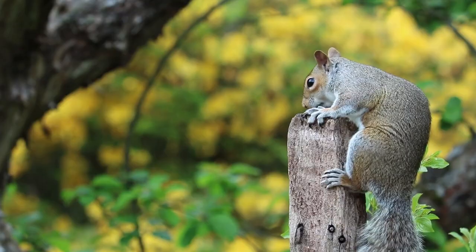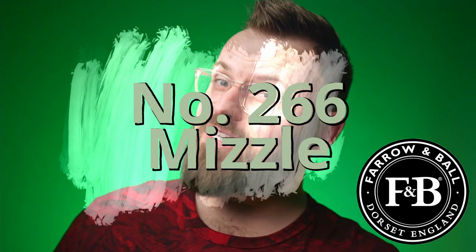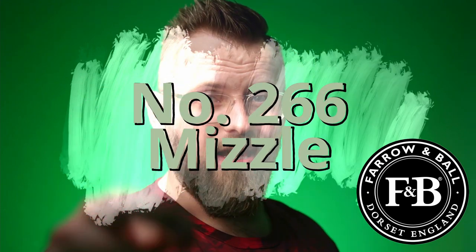This paint color has just the cutest little name. Not only am I gonna tell you all about it, but I'll give you some hand-picked color pairing options that you can use alongside it for your upcoming design. It's Farrow & Ball number 266, and now that we've got the color code, let's go ahead and crack it.